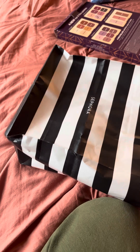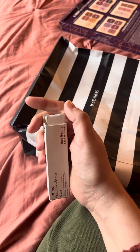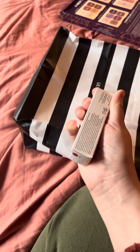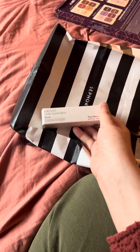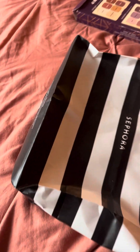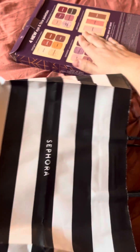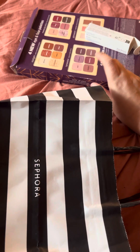I was so happy to finally get my very first Rare Beauty blush because I really like her stuff, but I'm kind of cheap when it comes to makeup. But this stuff is totally worth it — I love her things. And I got this travel size palette — oh, beautiful. I was eyeing that and I got the last one. They were completely sold out, so I got really lucky.